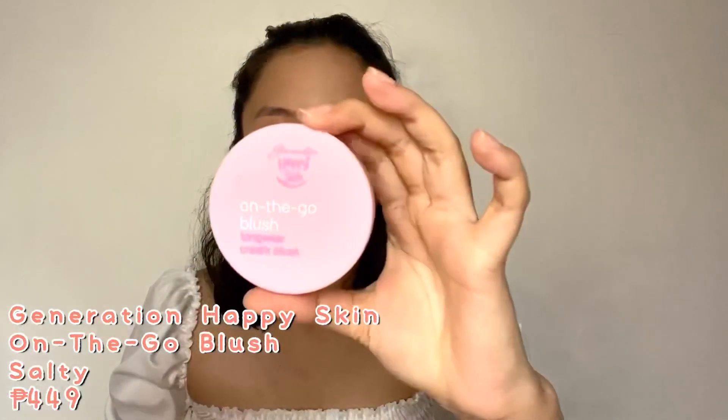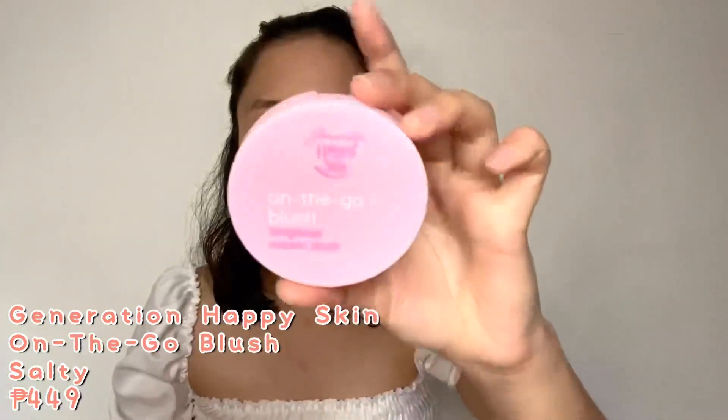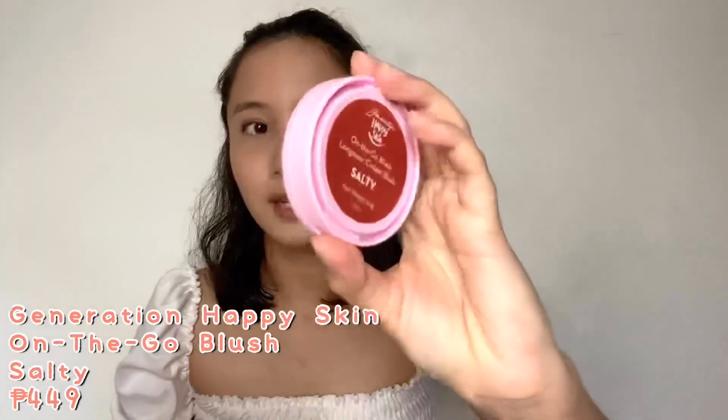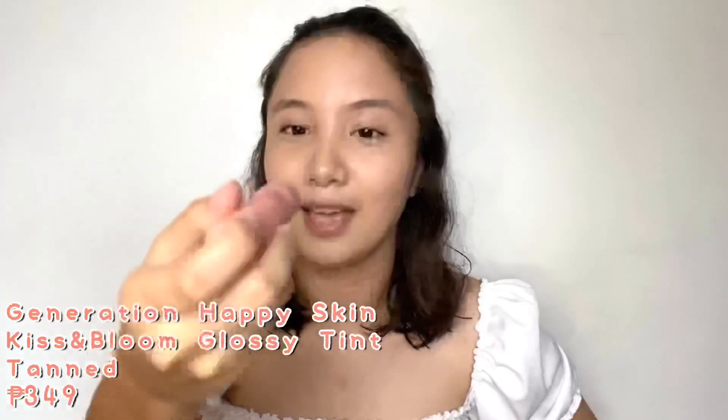I also bought separately the On The Go Blush Long Wear Cream Blush in the shade Salty for 449 pesos. I already removed the plastic so all the ingredients are listed there. And then their new product, the Kiss and Bloom Glossy Tint in the shade Tan — I'm so excited to try everything!